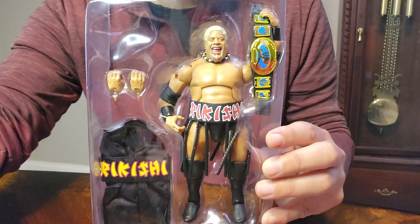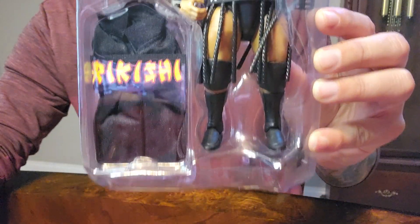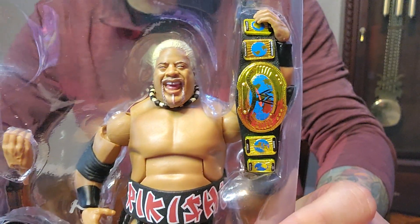Let's get this guy out of here. Here it is out of the first package. Looks good. Couple extra hands. Beautiful title. Look at that.